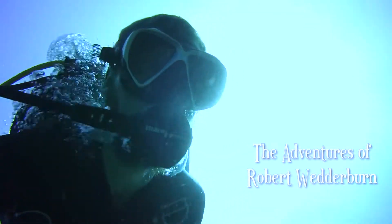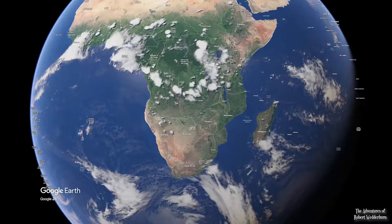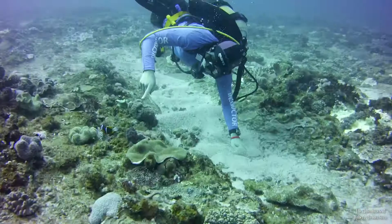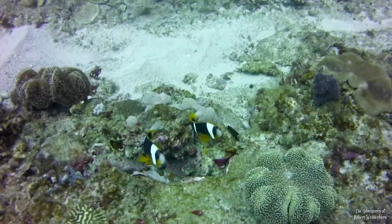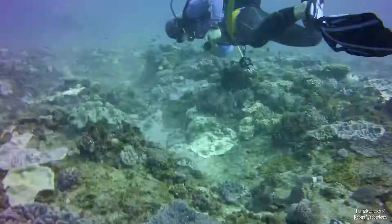Hello and welcome to the adventures of Robert Wedderburn. Today we're going on an underwater wildlife adventure in Sodwana in KwaZulu-Natal, South Africa. My underwater guide and instructor Dylan was quick to find a pair of Allard's or two-bark clownfish, but a strong surge swept through and just as quickly as we found them, we were off.